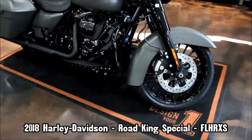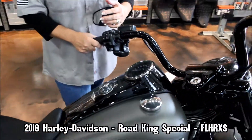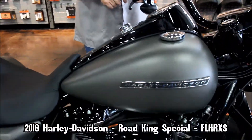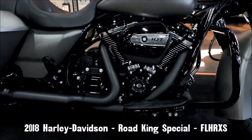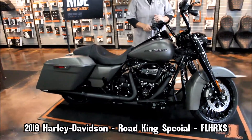This is industrial grade denim with the turbine wheels and the blacked-out features, cruise control, security, ABS link system, six-speed transmission and a six-gallon fuel tank, and the one-touch opening on the saddlebags.